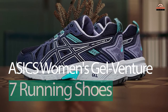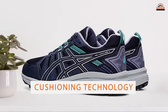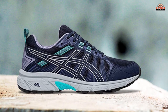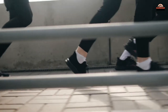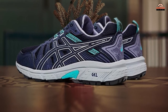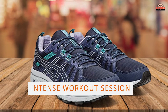Number 5. ASICS Women's GelVenture 7 Running Shoes. The ASICS Women's GelVenture 7 Running Shoes are equipped with the Rearfoot GEL cushioning technology. This system attenuates shock during impact phase and allows for a smooth transition to mid-stance. Additionally, the shoes feature a durable construction that makes them ideal for running or any other type of physical activity where you might encounter impacts on different surfaces. Furthermore, they also come with breathable mesh sides and synthetic upper material that will keep your feet cool in warm weather conditions or when working up a sweat during an intense workout session.